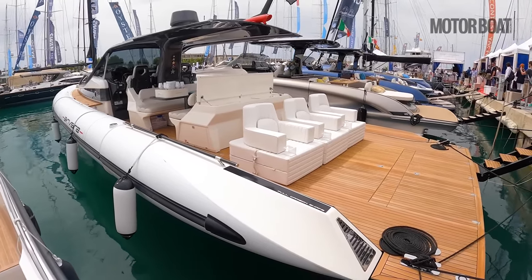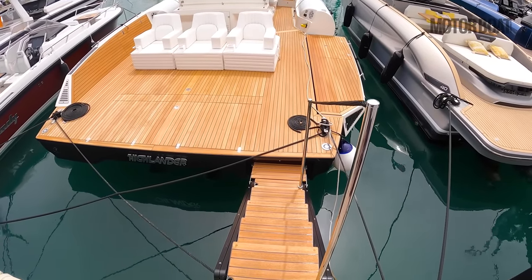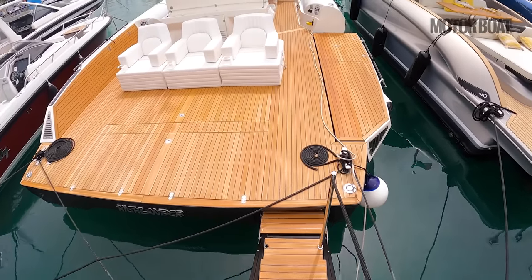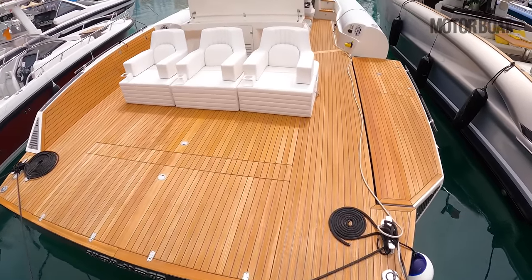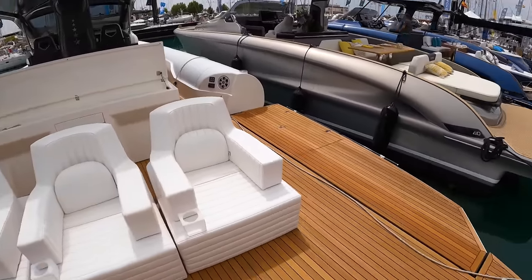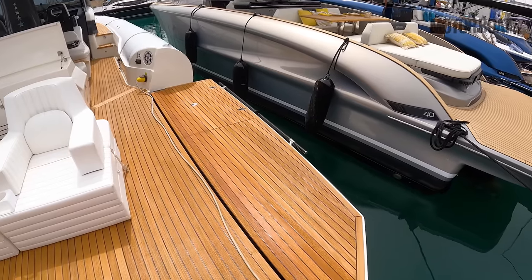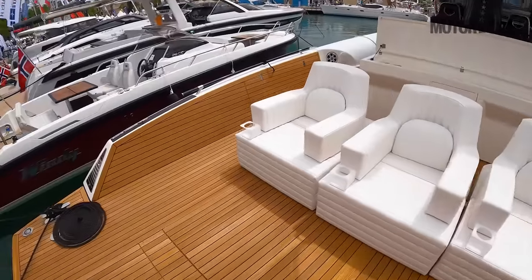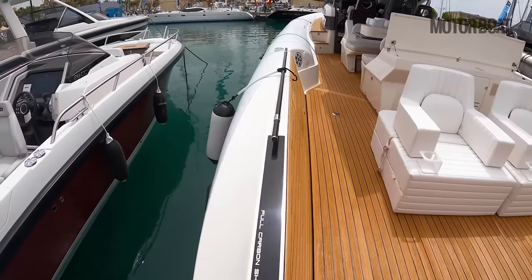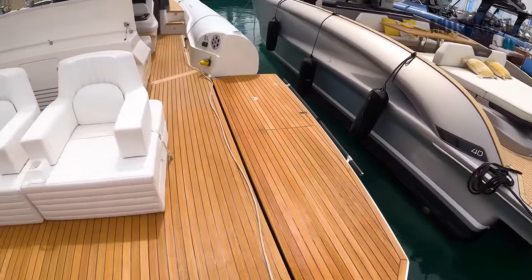I'll explain why in just a minute. You can see there is a bespoke passerelle that rises up to meet the quay, so it's a proper stairway rather than just a flat passerelle. Coming onto the deck itself, I told you there was something a bit different about this — what looked like an inflatable tube is in fact a folding terrace, with wings on both sides of the boat.